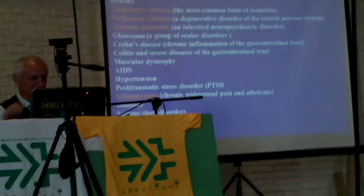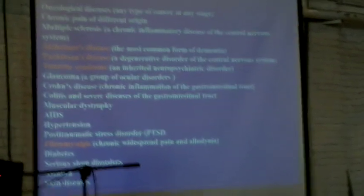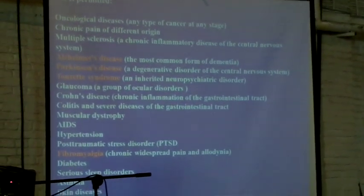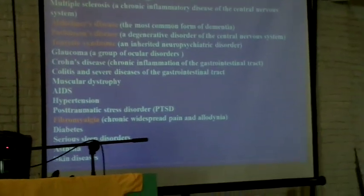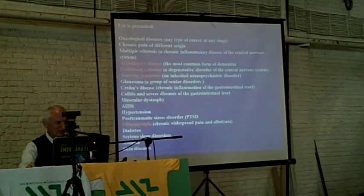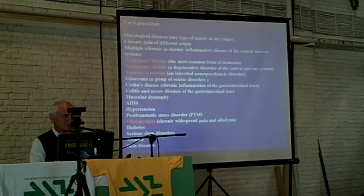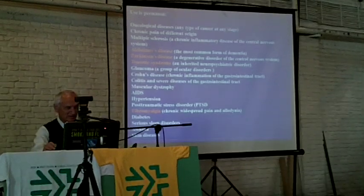In Israel, returning to what is permitted to treat: oncological diseases — any type of cancer at any stage; chronic pain of different origin, including for instance phantom pain — you don't have a leg, it was amputated, but you have pain in that leg which you don't have — and that can also be treated with cannabis.